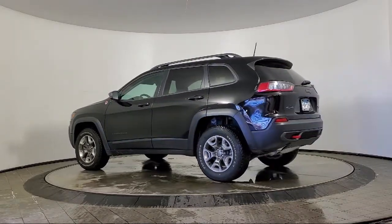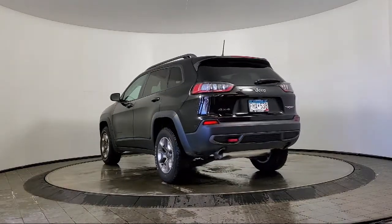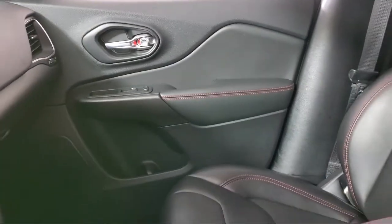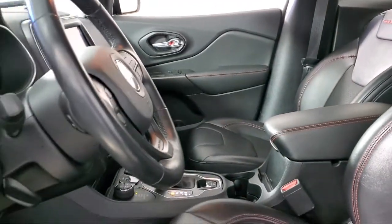It also features an 8.4-inch touchscreen display, split fold-down rear seat, fully automatic headlights, off-road suspension, park view rear backup camera, and has less than 30,000 miles on the odometer.